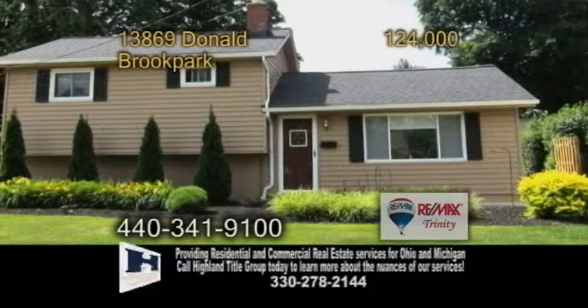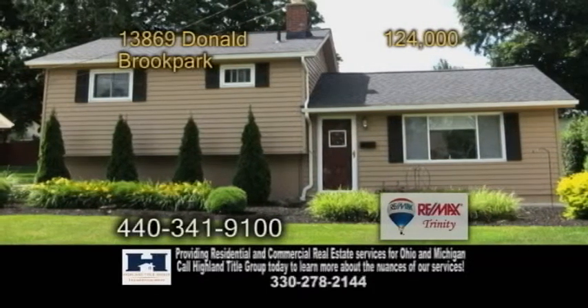A well-maintained home in Brook Park. This home features three bedrooms and one bath.